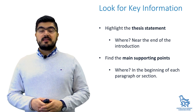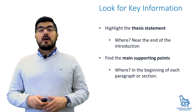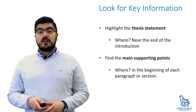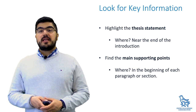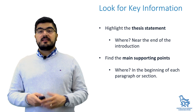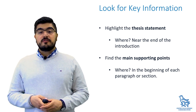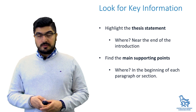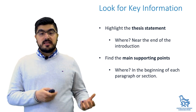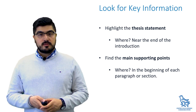Next are the main supporting points. These are the most significant claims or pieces of information by which authors support their thesis. Finding them helps you follow the line of argument and see its main checkpoints. While in shorter texts you might find these in the topic sentences of each paragraph, in longer passages look for them in the beginning of each section. Once you have identified and highlighted the thesis and the main supporting points, you can move on to the last phase of reading, which is taking your own notes.